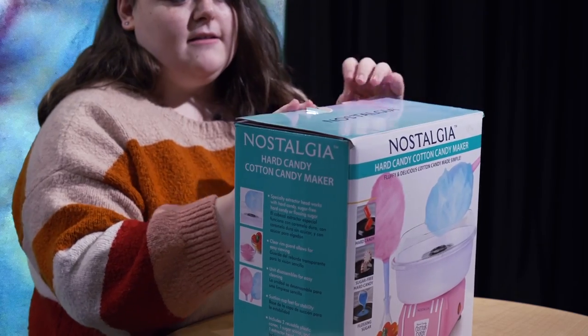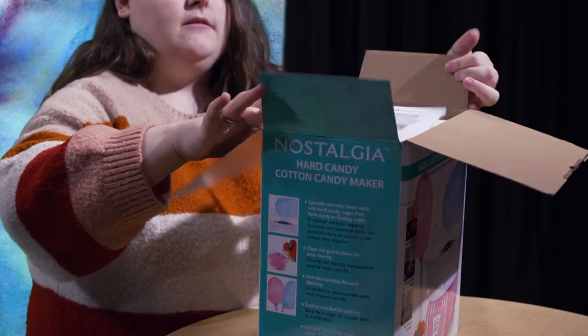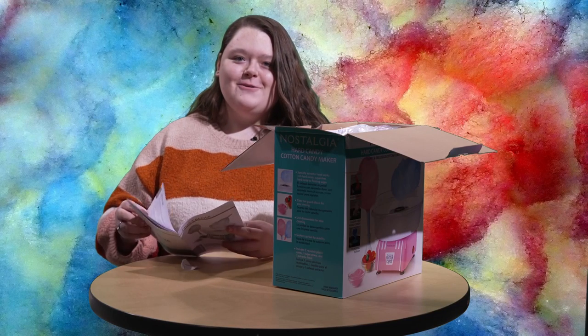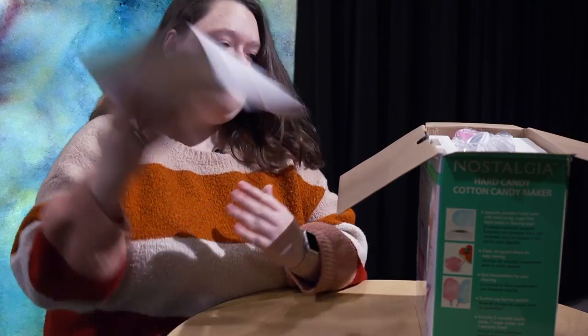If I can open the box — that always seems to be a problem on this show. I don't know how to open boxes. What if I just try to do it on my own? Don't read any of it. We'll find out.